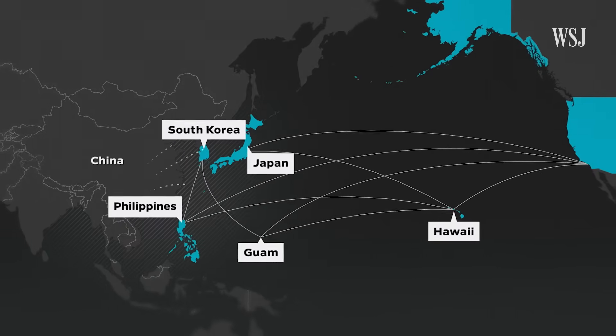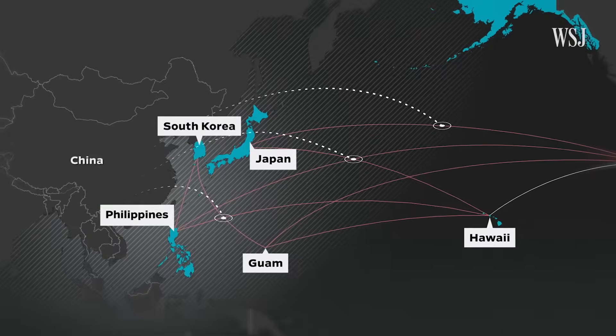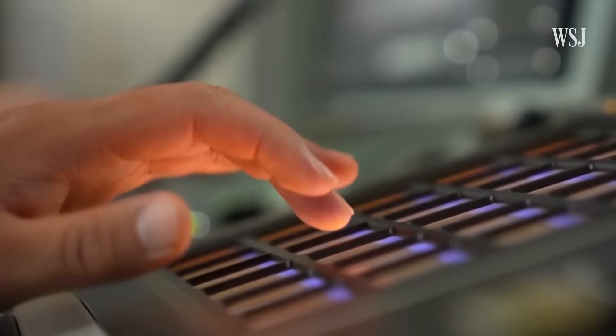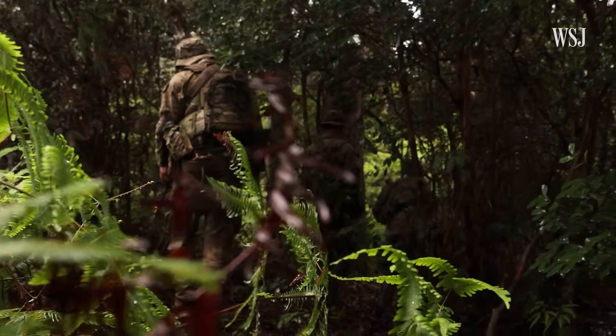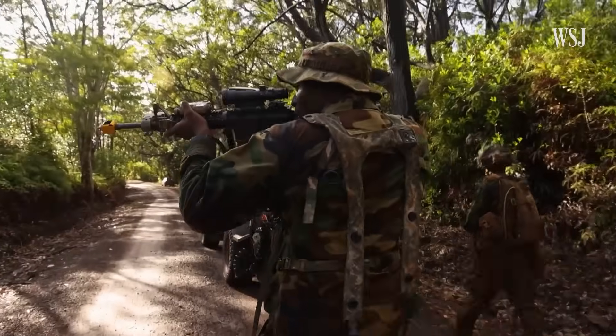In a conflict with China, those routes could face even more pressure — from missile strikes, cyber attacks, or blockades. The Army hopes printing drones on-site can make units more resilient.